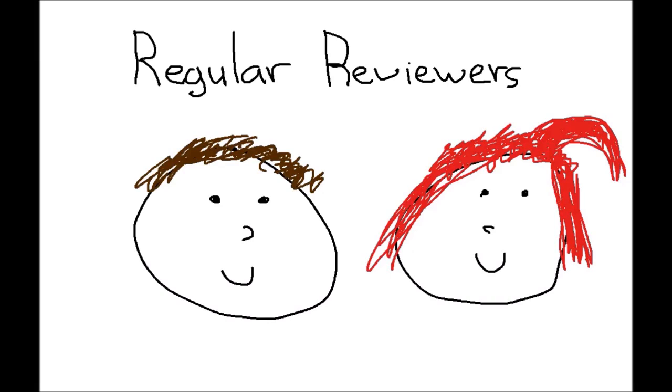Regular people, regular shit — check us out before you buy it.